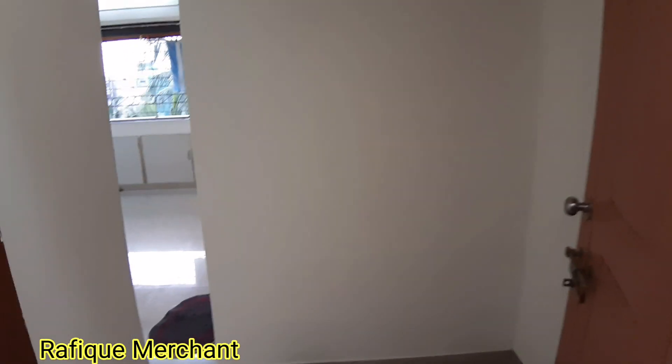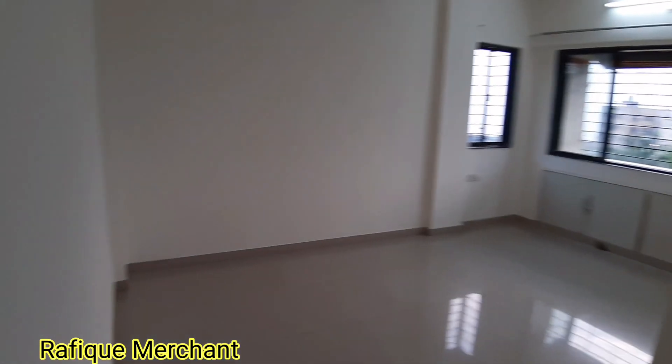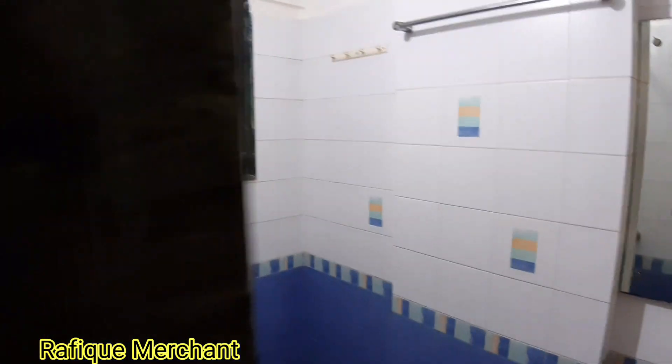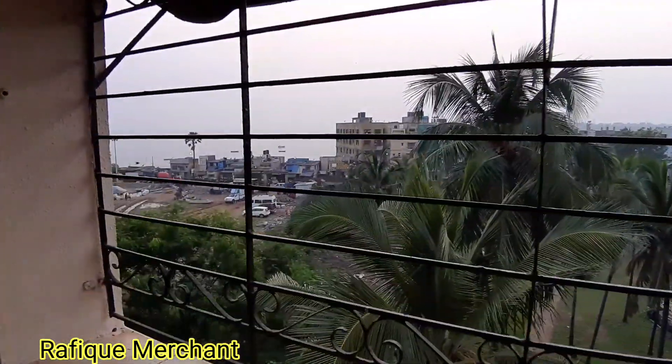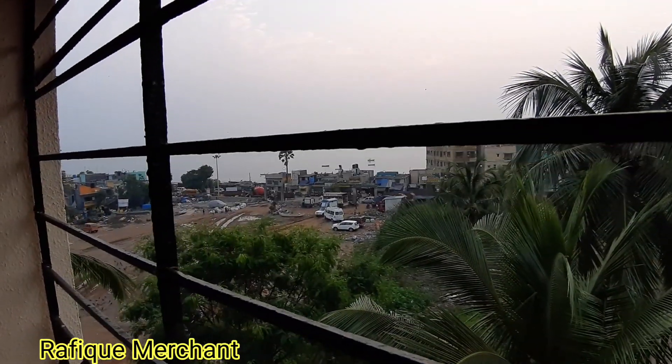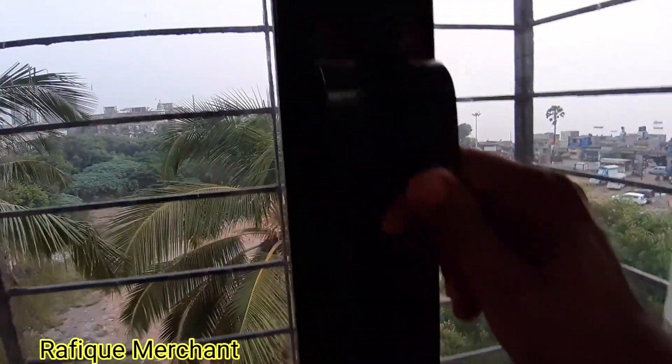Beautiful master bedroom, big size — awesome stuff. Big bathroom as well with WC and sink. Lovely sea view — this is a clear sea view, absolutely clear. Couple of windows here as well.